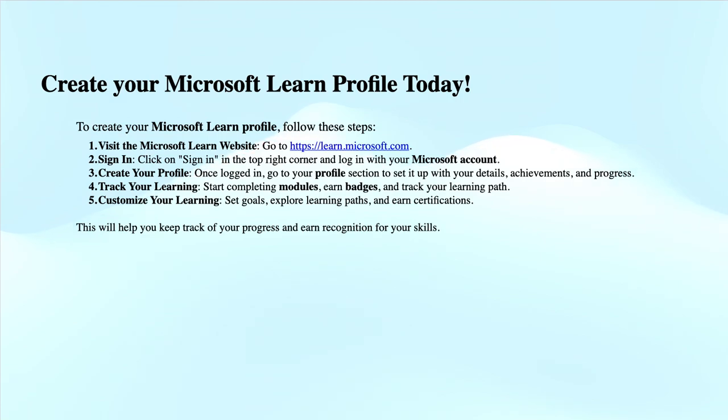You can have all your certificates, badges, applied skills, and credentials in one single window. These credentials you can share on social media or with your employers.